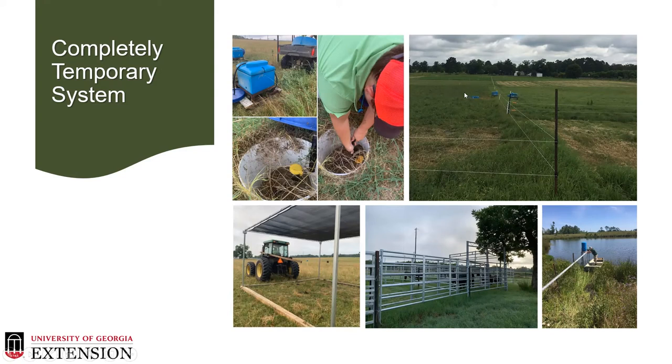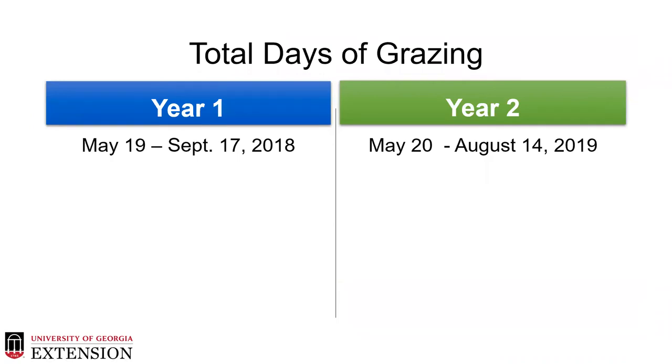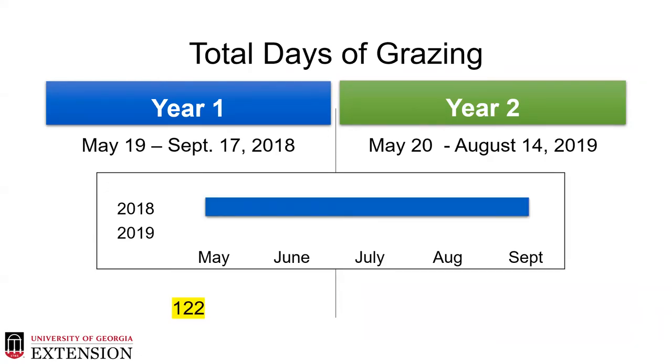For this evaluation we used four- to five-weight stocker steers and rotationally grazed two-acre paddocks split into three sections. Each section was grazed on a seven to ten day rotation, allowing about a 14 to 20 day rest period per section. We used a completely temporary system utilizing grazing technology we recommend to producers — temporary fencing, waters on sleds, mineral feeders, and temporary shade structures all moved for each section. Looking at total days of grazing: in year one (2018, a very wet year) we achieved 122 actual days of grazing, while in year two (2019, a very dry year) we only achieved 87 days of grazing due to excessive drought.